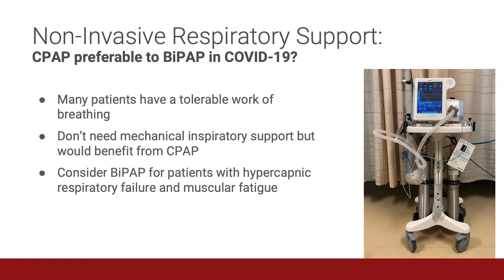So what should I start with — CPAP or BiPAP? Many patients with COVID-related hypoxemia have a tolerable work of breathing, and so they don't need mechanical inspiratory support, which is what BiPAP would deliver. But they would benefit from CPAP, which provides enough PEEP to recruit additional alveoli for gas exchange without harmful increases in tidal volumes.